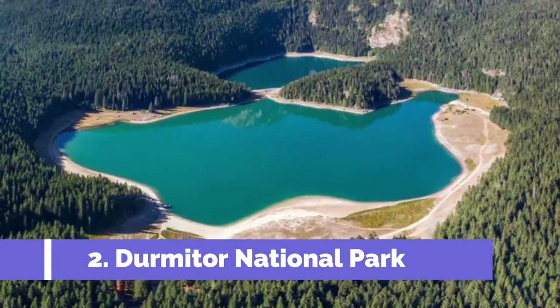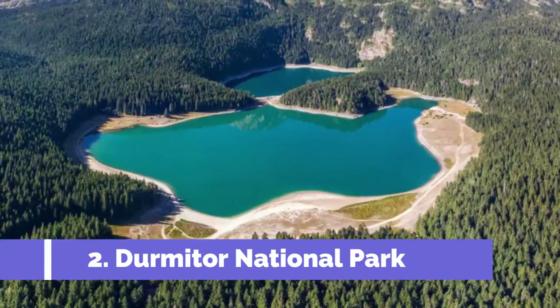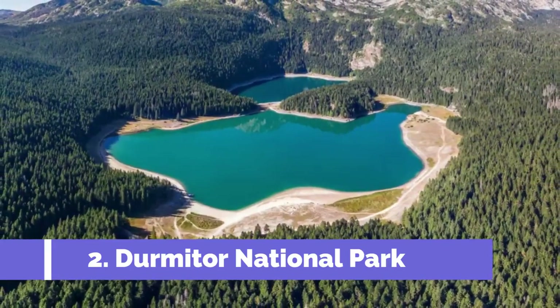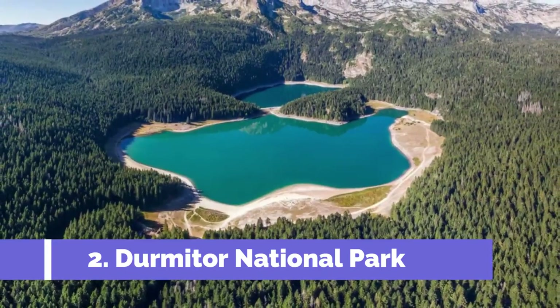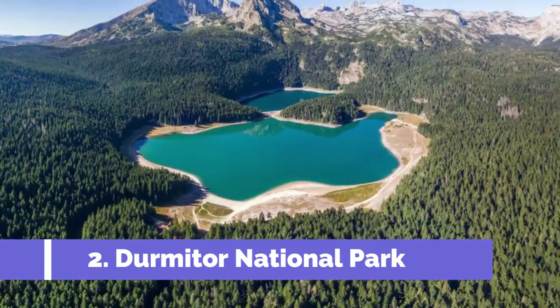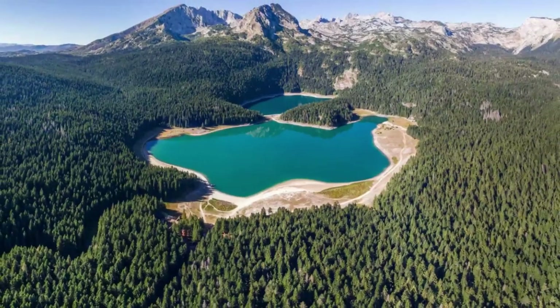Dermater National Park, located in the town of Pluzine in Montenegro, is a must-visit destination for nature lovers and outdoor enthusiasts. This picturesque park offers breathtaking landscapes, rugged mountains, pristine lakes, and diverse wildlife. Here are some of the top attractions in Dermater National Park.